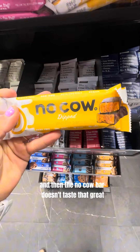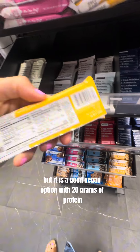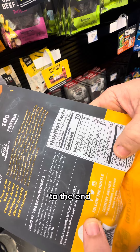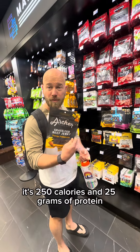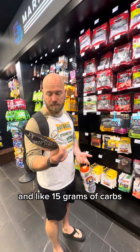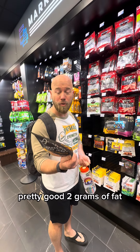The no-cal bar doesn't taste that great, but it is a good vegan option with 20 grams of protein. It's 250 calories and 25 grams of protein — pretty good. And about 15 grams of carbs and 2 grams of fat.